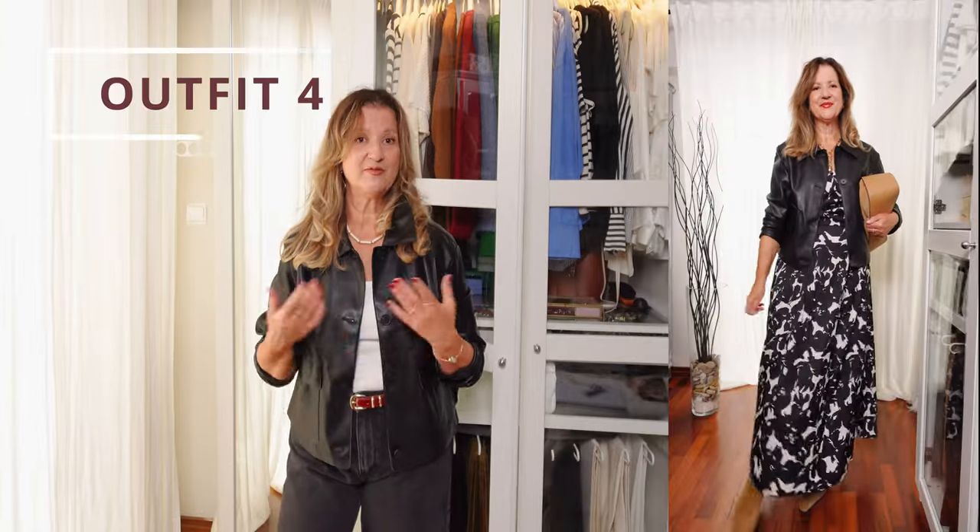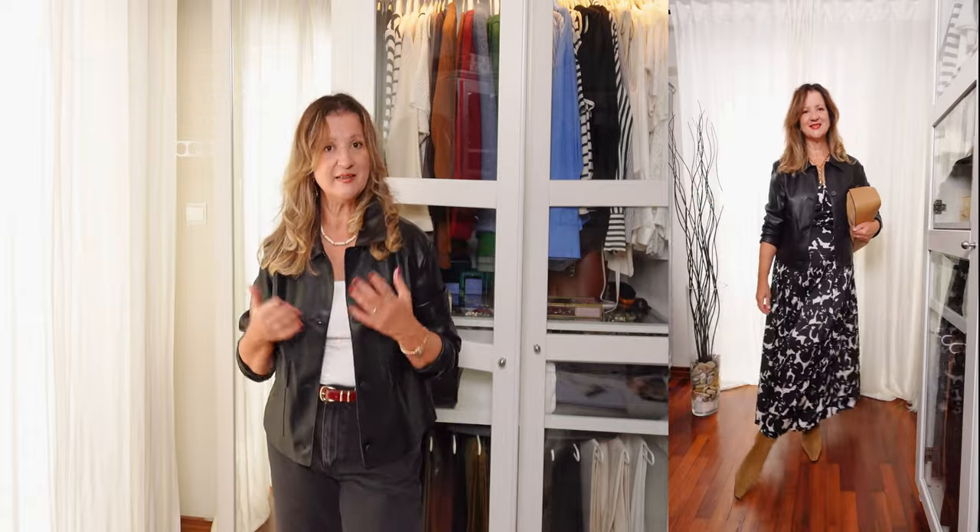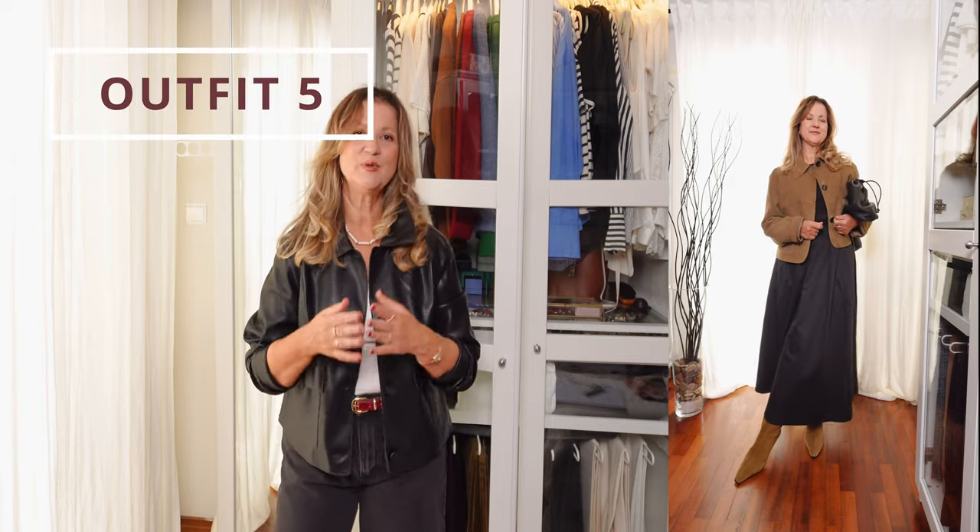For a boho style, you can wear it with flowy dresses. Leather cropped jackets are excellent for achieving a bohemian look. Pair them with a maxi dress or a flowy skirt for a juxtaposition of hard and soft elements, and complete the outfit with knee-high boots.